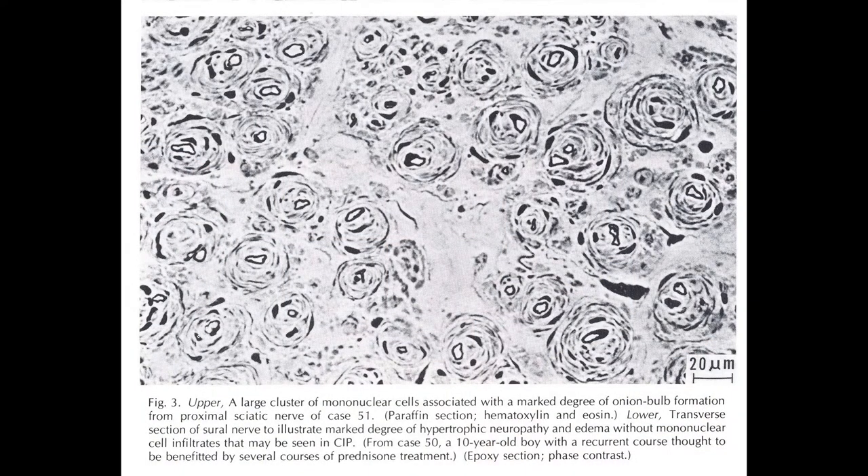That was taken from a proximal sciatic nerve. In another field, you see just the onion bulbs. So clearly, this was a disseminated process affecting, in a patchy manner, different regions of nerve roots, segmental nerves, the plexuses, and then the peripheral nerves.